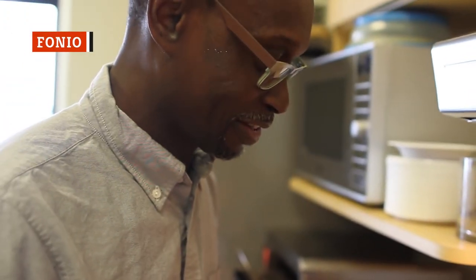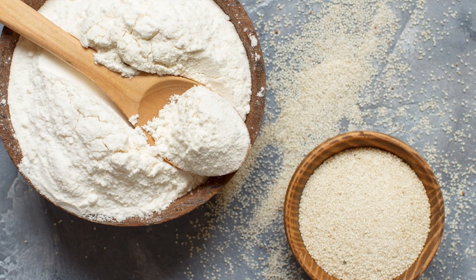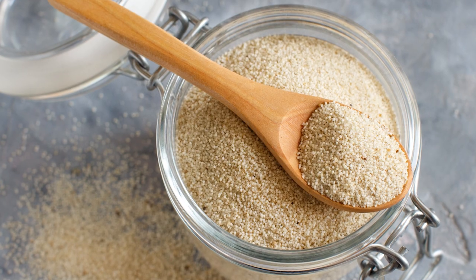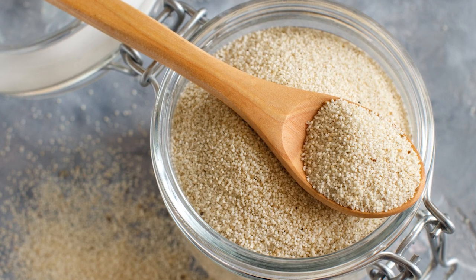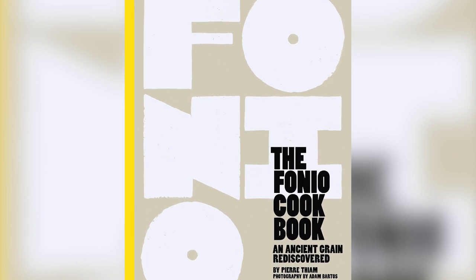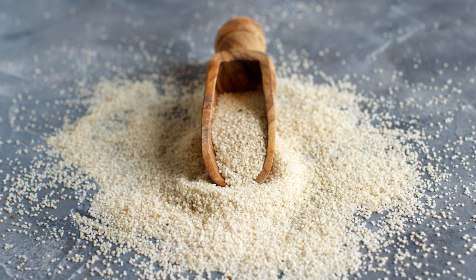Senegalese-born chef and cookbook author Pierre Thiam is introducing the world to West African flavors with passionate gusto. Thanks to Thiam, fonio is now sold all over the country. Fonio is super nutritious and gluten-free, with a cooked texture that resembles polenta or cream of wheat and welcomes saucy ragouts or meaty braises. Thiam pays tribute to fonio's 5,000-year history in his cookbook, The Fonio Cookbook: An Ancient Grain Rediscovered. In 2017, he began promoting the ancient grain with a fonio product of his own.